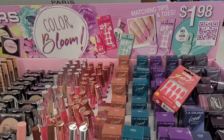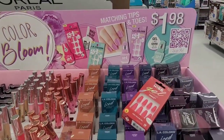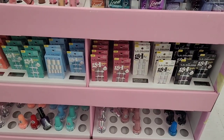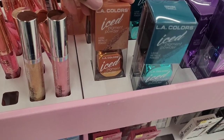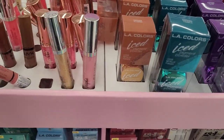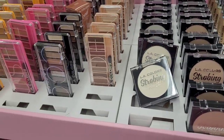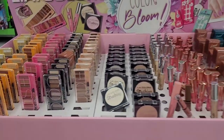I see over here LA Colors, Color Bloom — y'all see that? It says $1.98. Got a little bit of everything over here, honey. They got the nails, the nail polish. This is pigment powder — y'all see those? And they have the lippies. And then they have the illuminating powder and some eyeshadow. Real pretty.